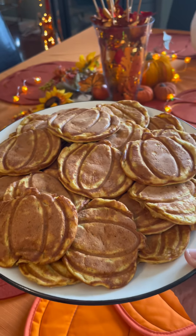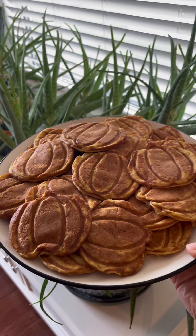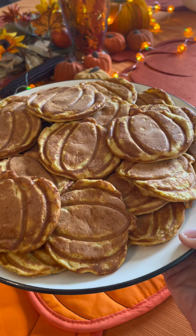Libby's pumpkin is the way to go — that is our favorite. I use the Dash Little Mini Pumpkin Waffle Maker, which I love. It makes the best pancakes. This was so flavorful and so delicious.